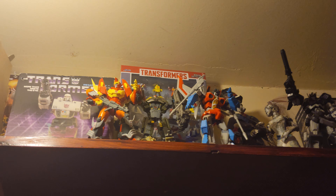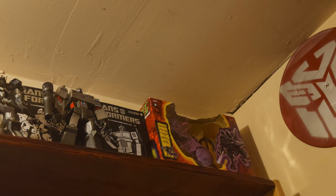Oh, and up there — model kits, little dudes, and my signed Beast Wars Megatron. Thanks David Kaye, you are awesome.